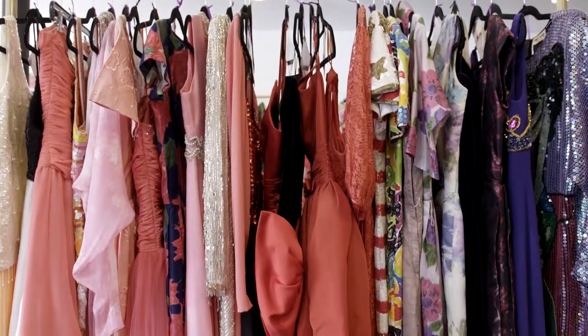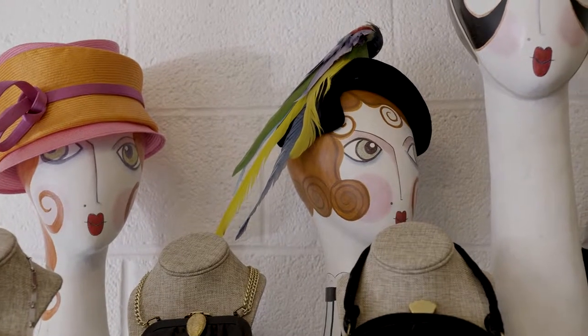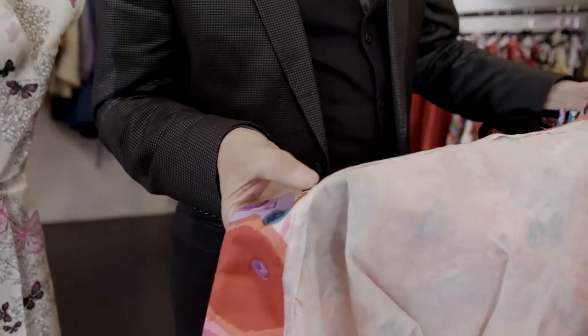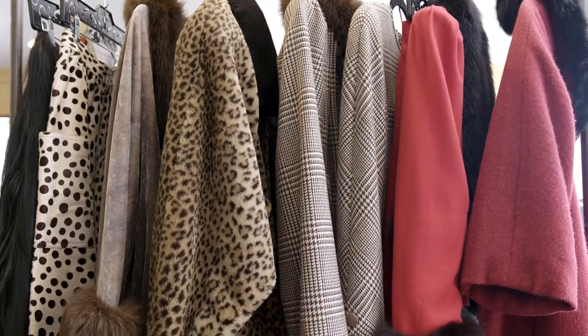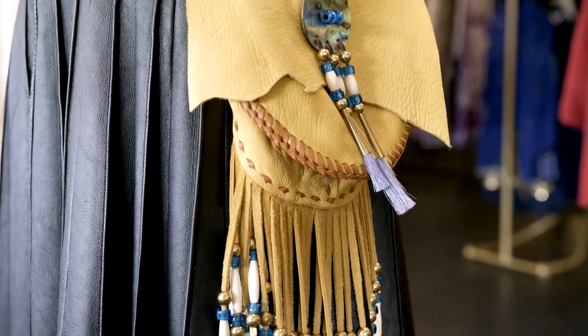In my experience with vintage, I find that people have a real interest in nostalgia, number one. But they also have an interest in quality. When we get a piece in, one of the very first things we do is turn it inside out — we want to look at the construction and the quality. The reason we still have these items around is they were made so much better than clothing is made today. We all hear about fast fashion, and that is a fact.